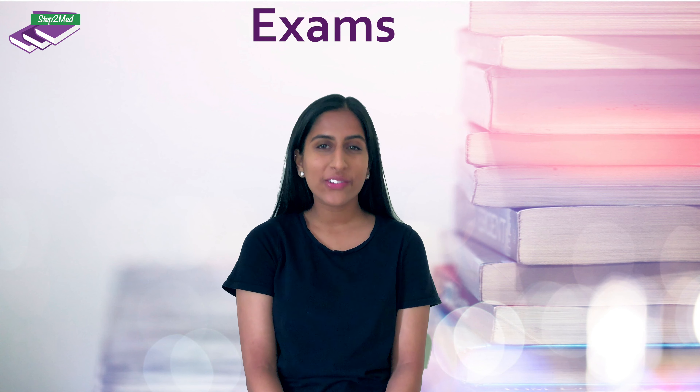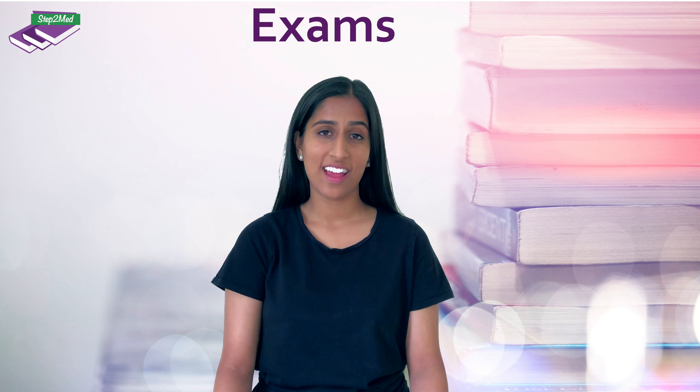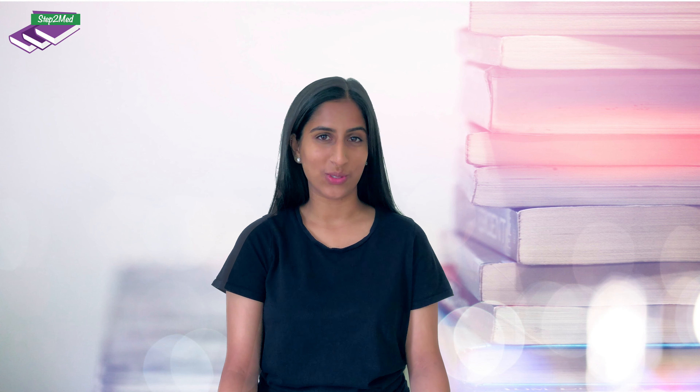And for the final hurdle — your exams, which you have been working super hard for throughout the whole application process. After finishing your exams, be sure to breathe and relax, and then you can say hello to dental school! Today we have covered the various stages of the application process for dental school. For updates, be sure to follow us on social media at Step2Med on Facebook and Instagram, and as always email us with any questions to hello@step2med.co.uk.